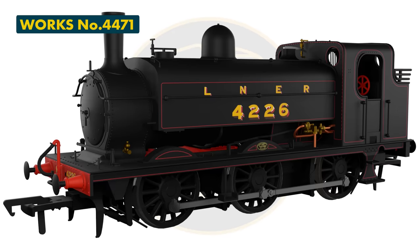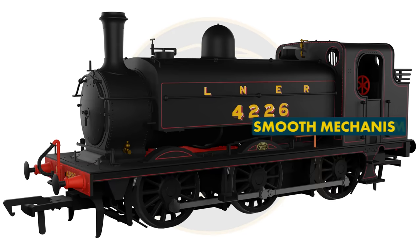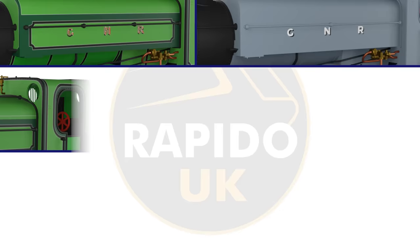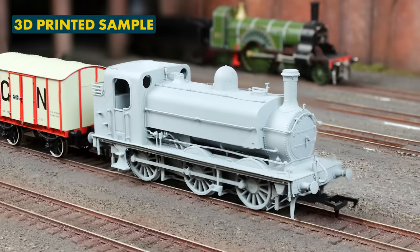The eagle-eyed among you may have seen that we teased number 4471 earlier this week, and here it is! Works number 4471, aka LNER 4226, in a striking black livery lined with red. Modellers can look forward to a smooth-running mechanism, a factory-installed speaker, and a warming firebox glow. Tooling variations for this range include having three or four handrail knobs on the tank, different designs of bunker coal rails, safety valves, and chimney options. The model is currently in the last stage of development and will enter tooling shortly.